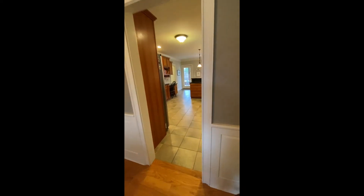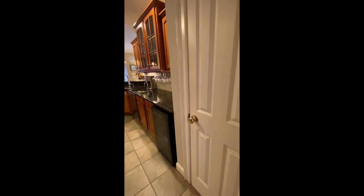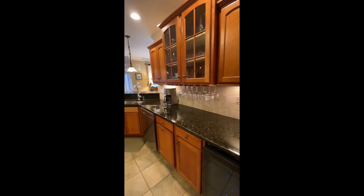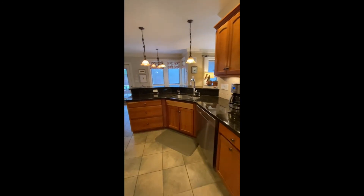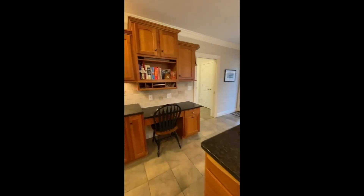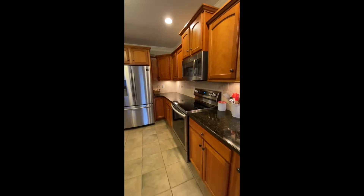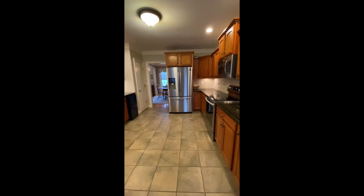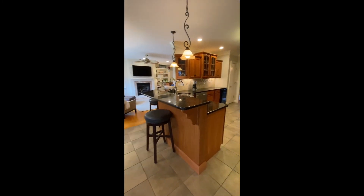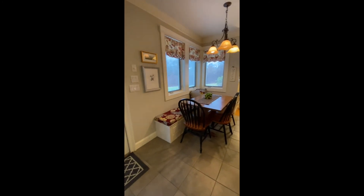Conveniently located just off the dining room, you'll find a large kitchen. This kitchen features custom cherry cabinets with gorgeous granite countertops, brand-new stainless steel appliances, and a perfect breakfast bar and dinette area.